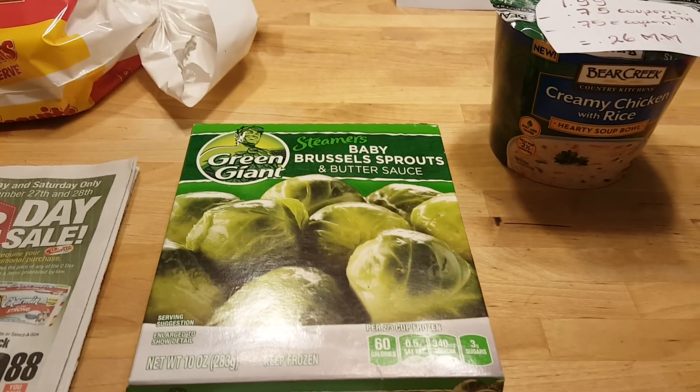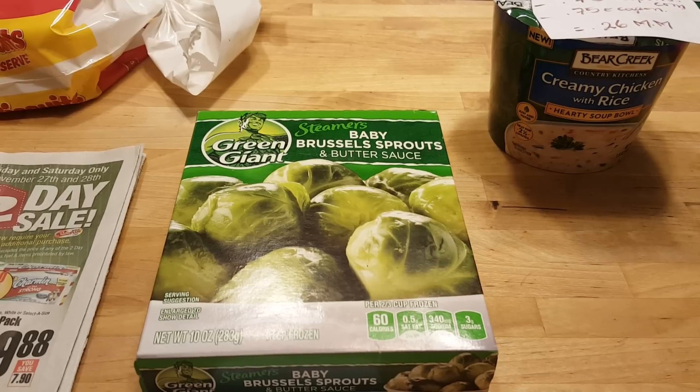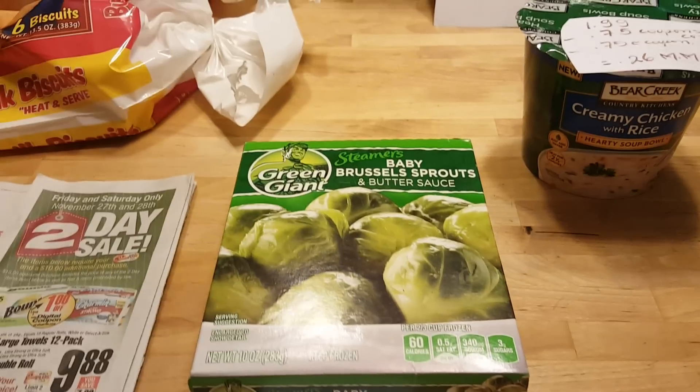I did not find the Nivea lip care or the Aquaphor for lips, so I asked for rain checks for those.